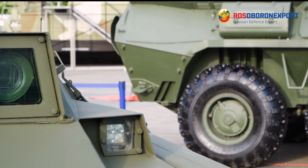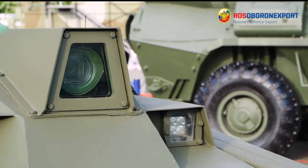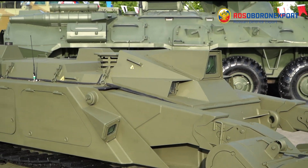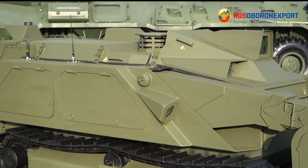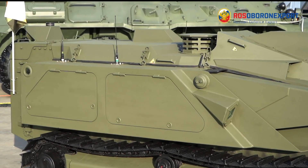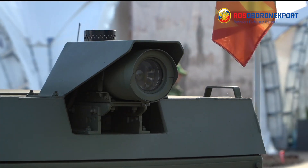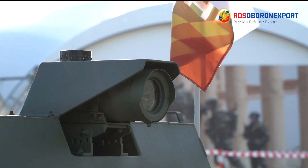The system is outfitted with four blast-proof cameras, one on each side. The frontal and rear cameras have an optical zoom of 27-fold magnification. Additionally, one of the attachments — namely the bulldozer blade — has an extra camera to control the operation of the rotating gripper.